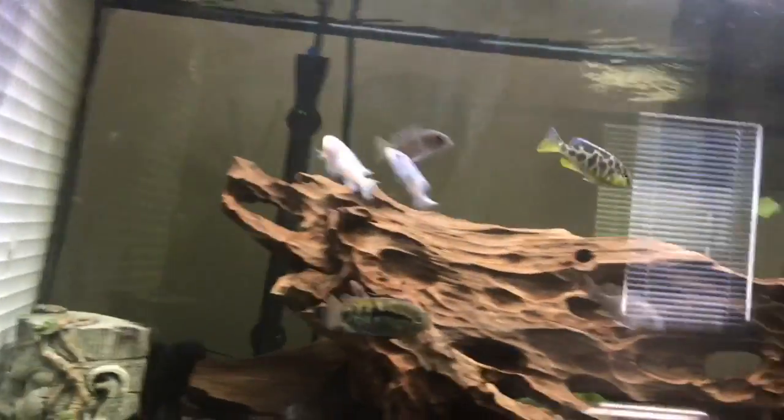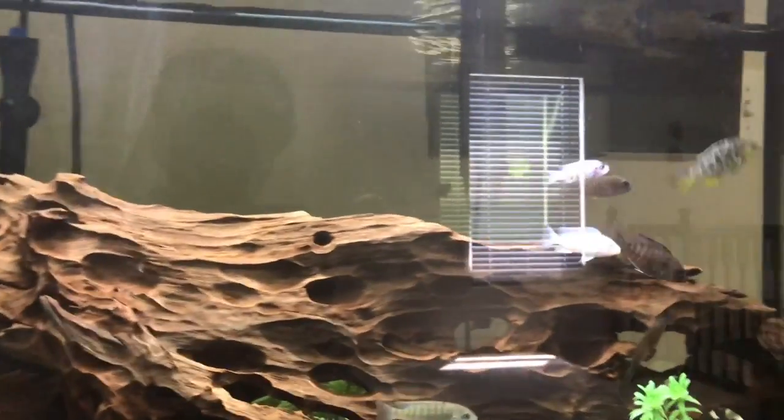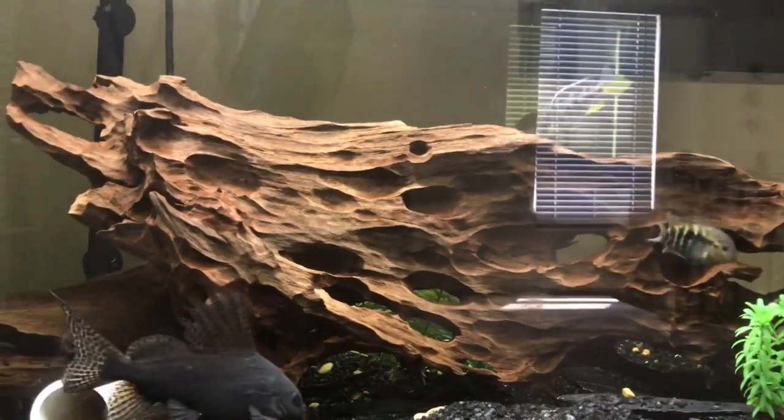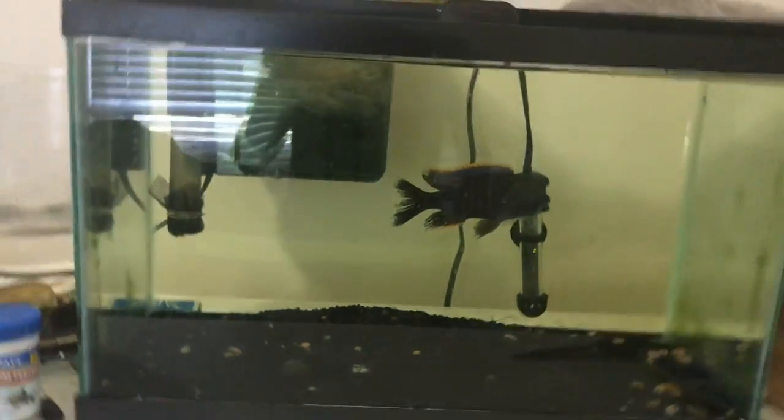This tank's going pretty well. I took out some of the fish and moved them to the 125. Nothing much going on here.